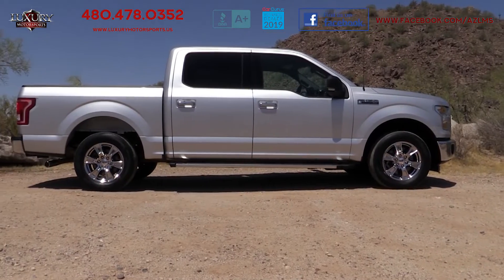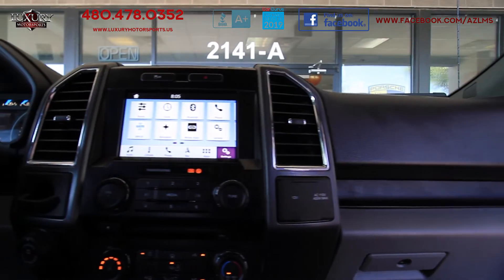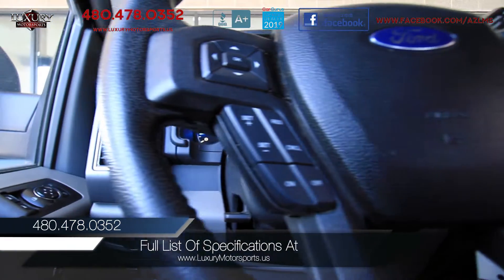Properly equipped, this one can tow up to 7,600 lbs. For a full list of specifications on this particular model, please visit our website at luxurymotorsports.us.